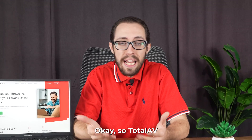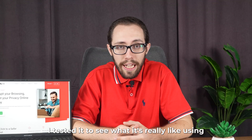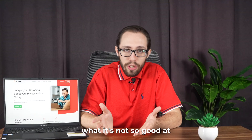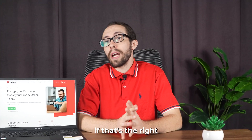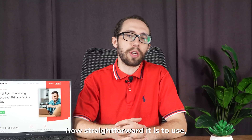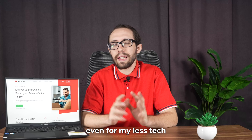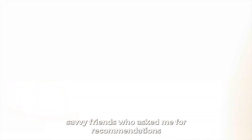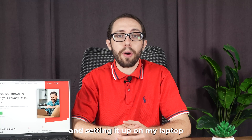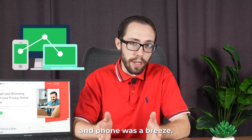So TotalAV — I tested it to see what it's really like using on a daily basis, what it's good at, what it's not so good at, and ultimately if it's the right antivirus software for cybersecurity. I immediately noticed how straightforward it is to use, even for my less tech-savvy friends who asked me for recommendations. TotalAV's interface is clean and easy to navigate, and setting it up on my laptop and phone was a breeze.